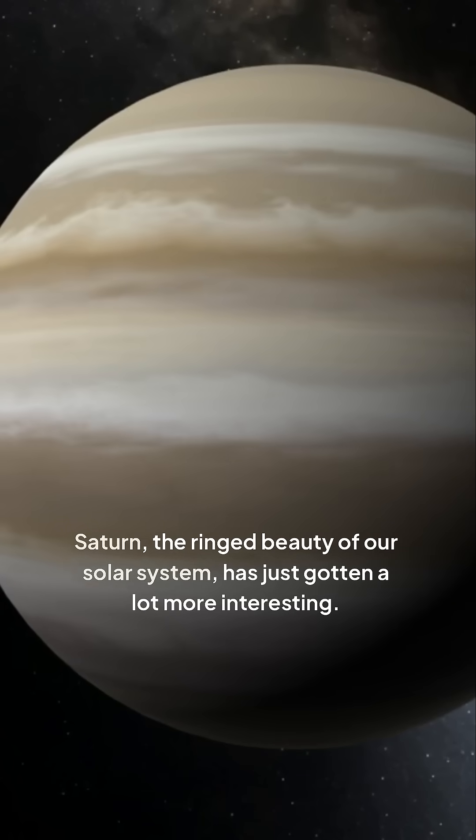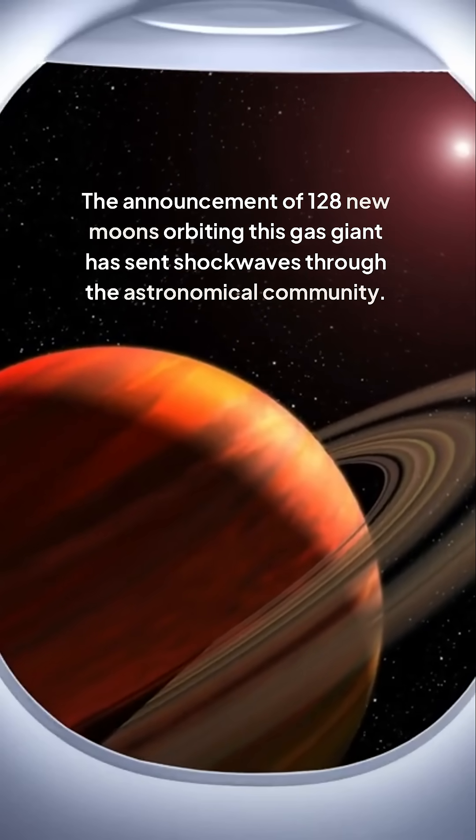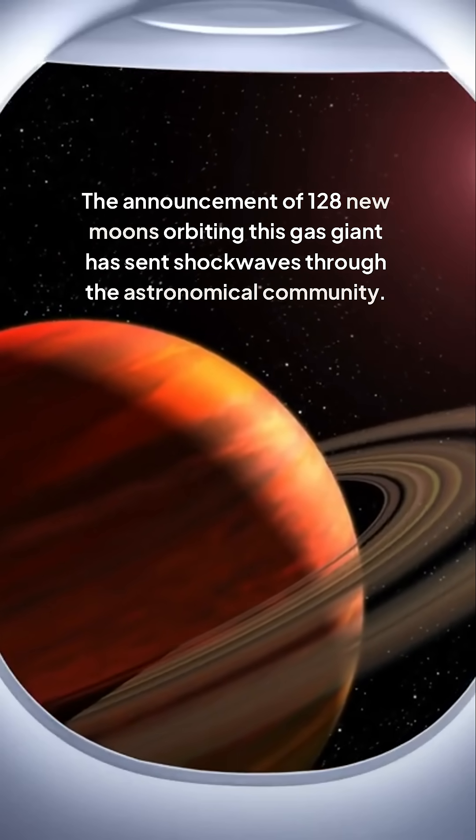Saturn, the ringed beauty of our solar system, has just gotten a lot more interesting. The announcement of 128 new moons orbiting this gas giant has sent shockwaves through the astronomical community.